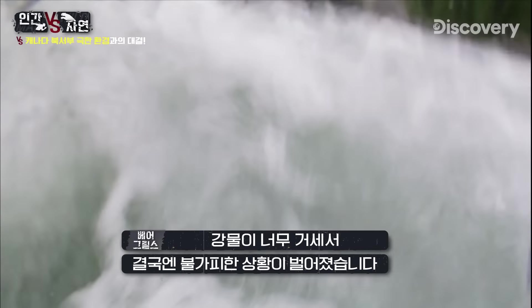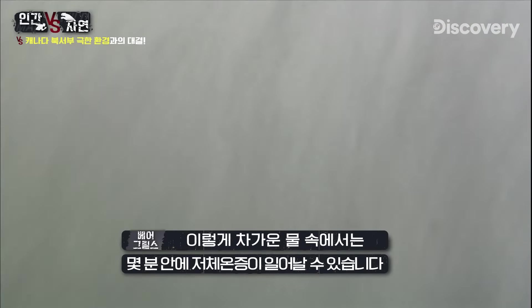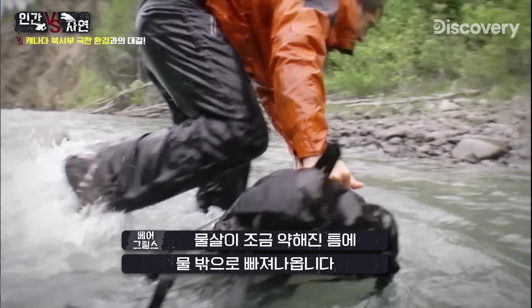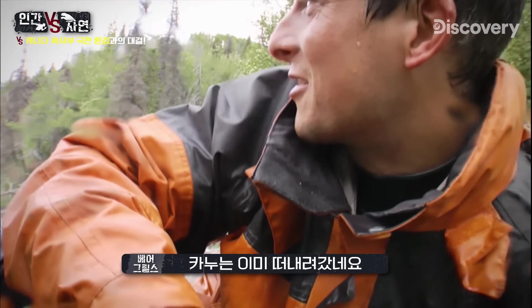As the rapids build, the inevitable happens. In this freezing glacial water I've only got a few minutes before I develop hypothermia. At the mercy of the river, I've got to get out. And the canoe is long gone.